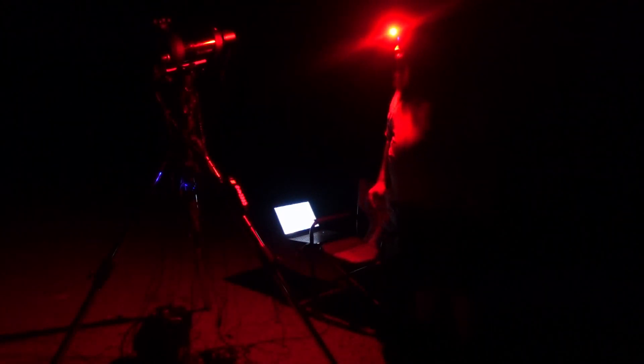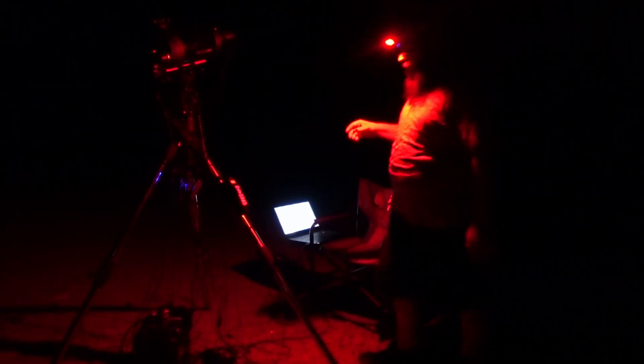Welcome back to AZ Astro. I'm out here at Pica Post trailhead tonight. I brought out the Celestron AVX and my Celestron C6 with the QHY 183 on the front. The target I'm going for tonight is Andromeda.